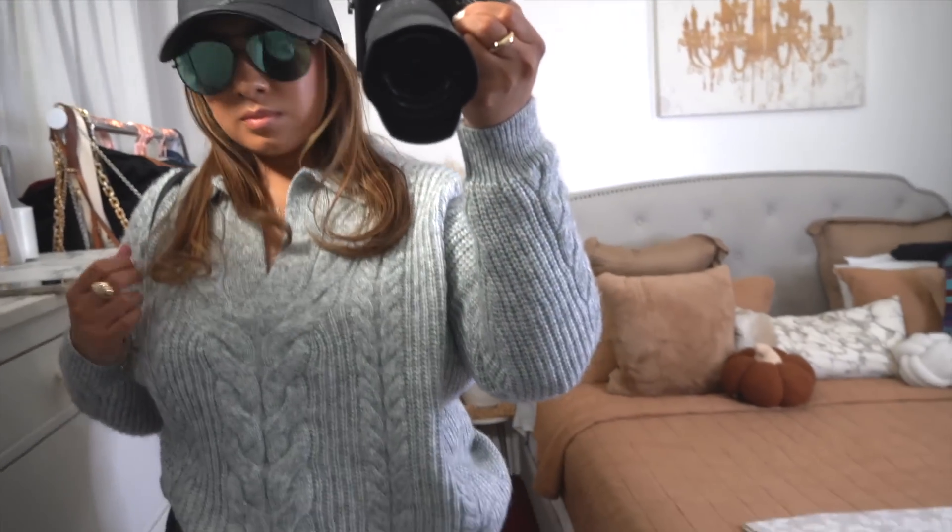Next I picked up these sunglasses by Madden NYC — I feel like I've shown you something similar before. They add a lot to your outfit and look really trendy. Then I found this faux leather baseball cap — I got the black version but there's a really pretty brown one too. The quality is amazing; I've seen faux leather hats before but this one is my absolute favorite. It has an adjustable band in the back and is really nicely made.